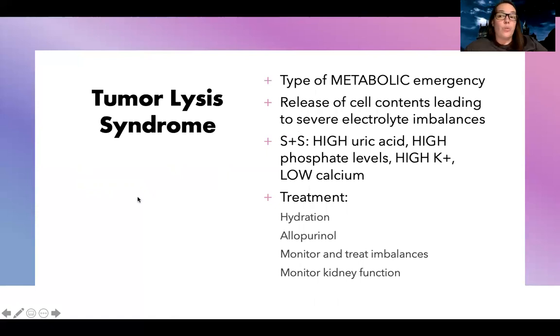Another type of metabolic emergency is tumor lysis syndrome. Cancer treatments break down cells — both good and bad — and when cells break down, everything inside gets released, leading to severe electrolyte imbalances. The most common ones are high uric acid, high phosphate, low calcium, and high potassium. High potassium is really dangerous — remember, potassium is used in lethal injections, so we monitor this closely. Treatment includes hydration to dilute those elevated values, allopurinol for the high uric acid, and treating the individual electrolyte imbalances. When phosphate comes down, calcium can normalize. Also monitor kidney function, since all of these are excreted renally and high potassium can affect the kidneys.